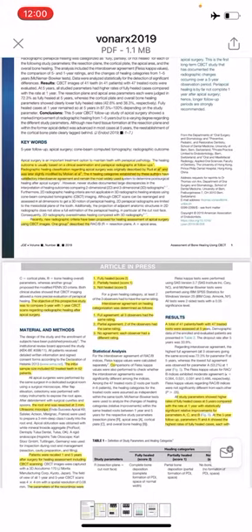Inter-observer agreement on healing categorization was determined as follows: full agreement, when all three observers had the same rating; partial agreement, when two of the observers had the same rating; and no agreement, when each observer had a different rating.